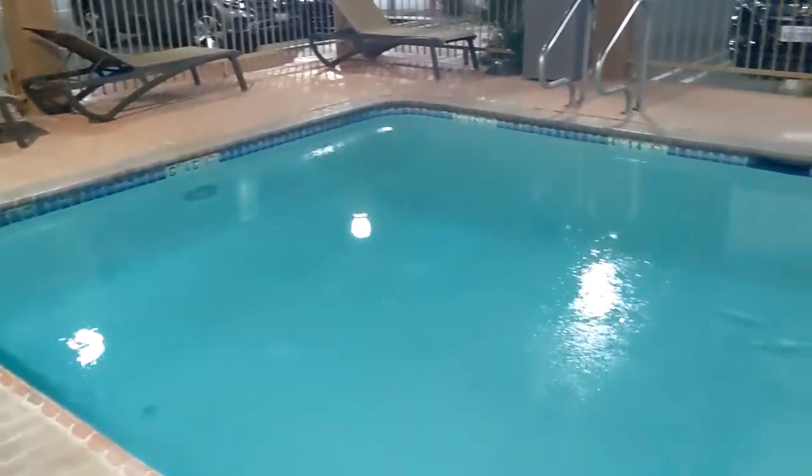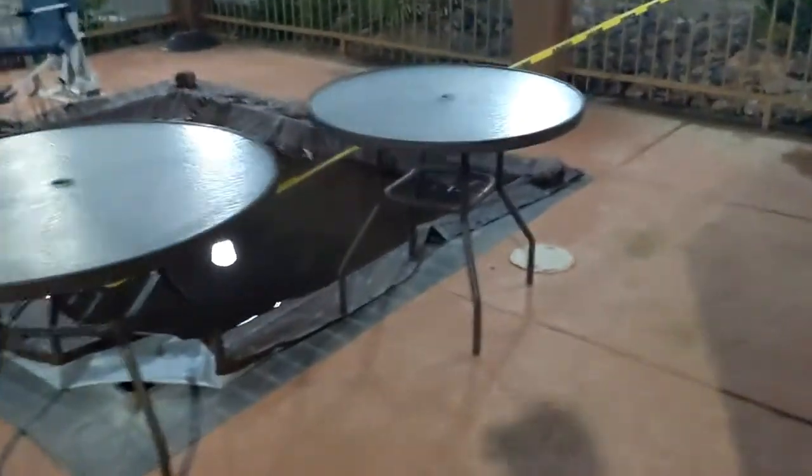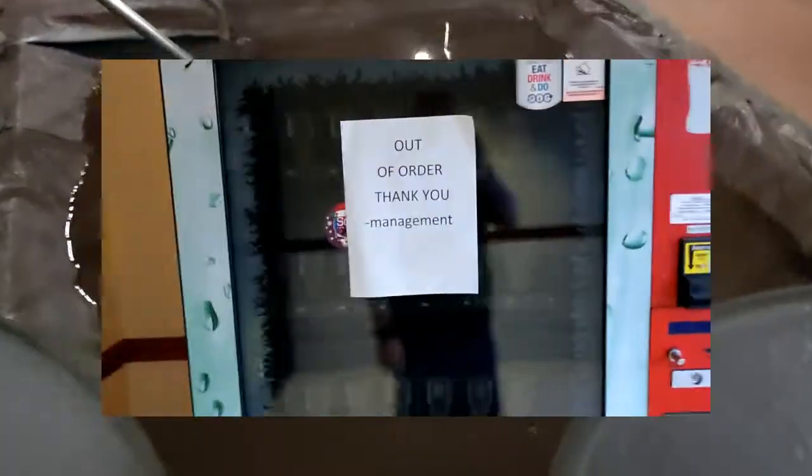This is the pool area. They claim it's heated, but according to Alyssa it's chilly tonight, so you want warm — you want a jacuzzi. But their jacuzzi is out of order, much like the vending machine on the first floor and the guest laundry on the second floor.